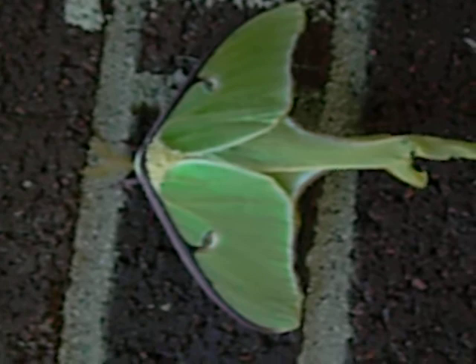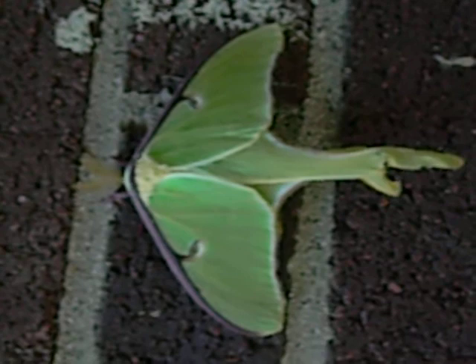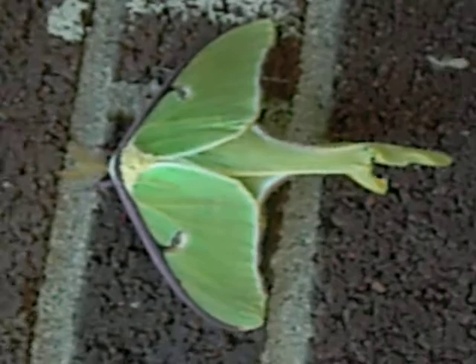So pass this video along, let some other people see this wonderful scene of nature. I don't want to disturb it and make it fly, although that would look really good on the video too. You guys can see this, and if anyone can post a comment as to what kind of moth this is, that would be great. Thanks. Go YouTube!